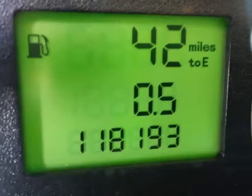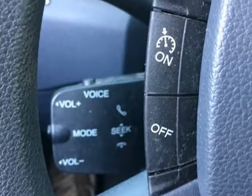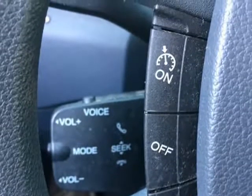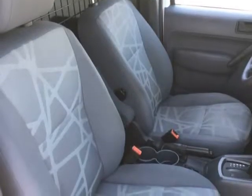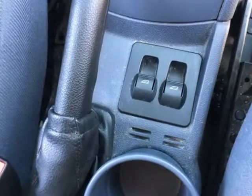Southwest Work Trucks, 9741 E Main Street, Mesa, AZ 85207. Call 480-360-6969 or visit www.southwestworktrucks.com.